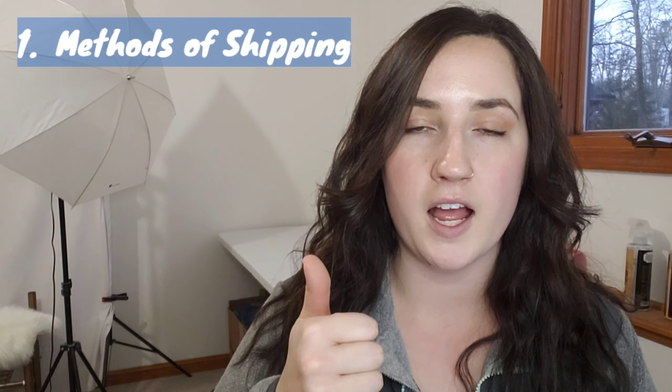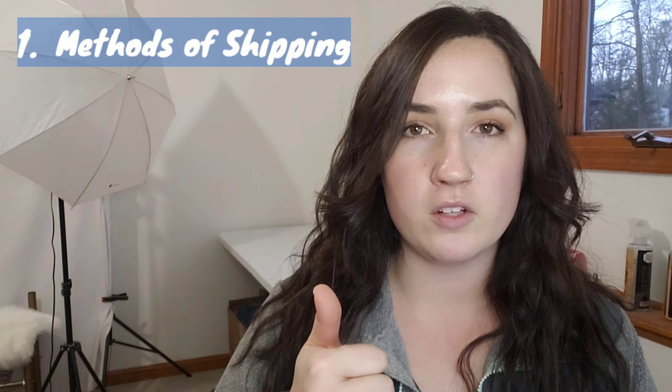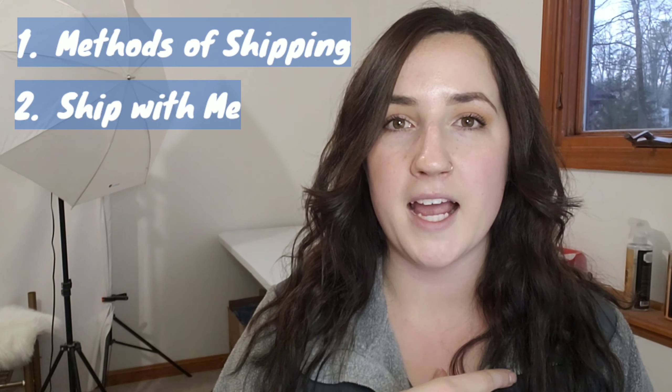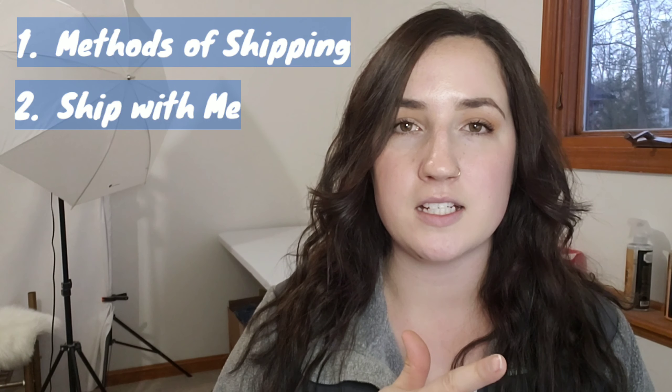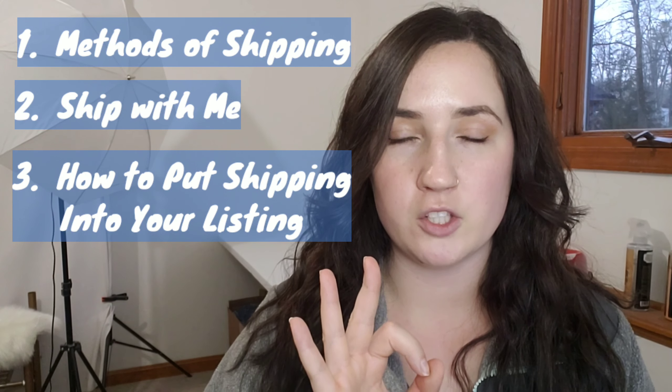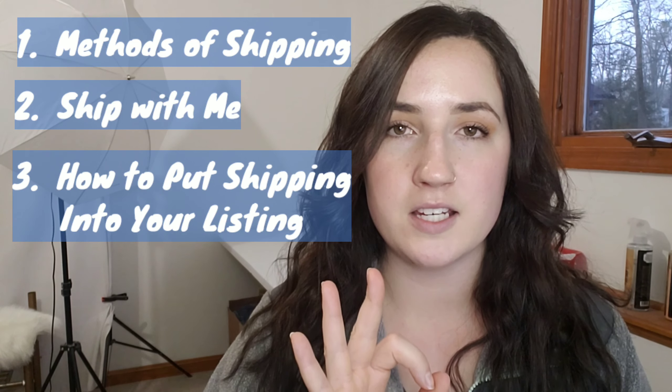For today's agenda, number one we are going to talk about the differences in shipping labels as far as first class and priority mail go. Number two, I'm going to share my screen and we're going to ship a couple of my items, print the shipping label and get it ready to take to the post office. And number three, I'm going to show you how to put the shipping information when you are listing. I think it's going to help you to see the end process before you start the beginning process.